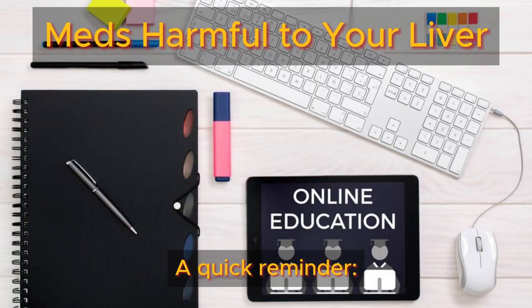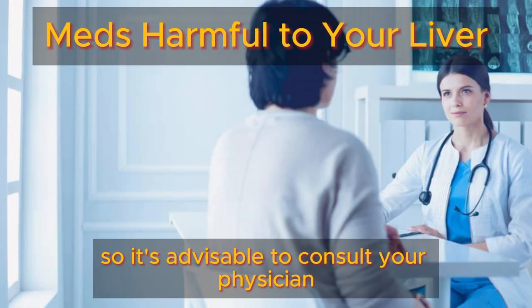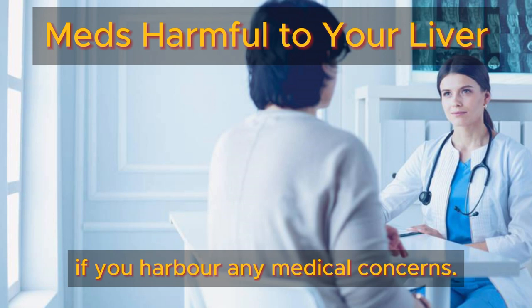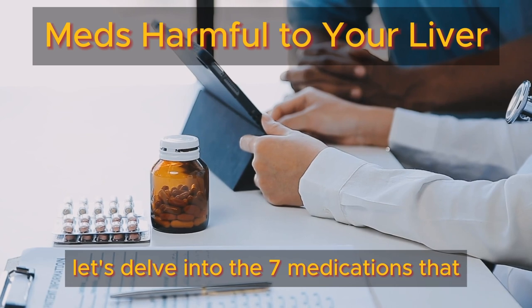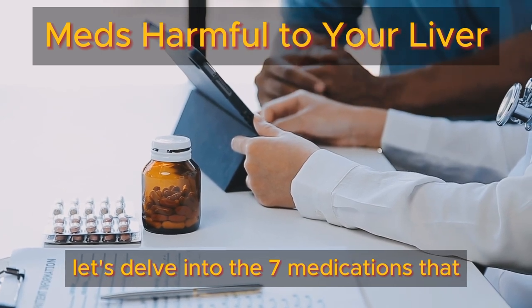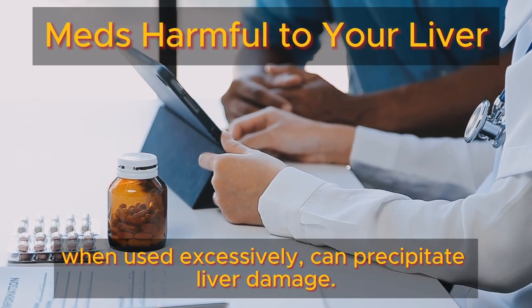A quick reminder: this video serves solely for educational purposes, so it's advisable to consult your physician if you harbor any medical concerns. With that said, let's delve into the seven medications that, when used excessively, can precipitate liver damage.